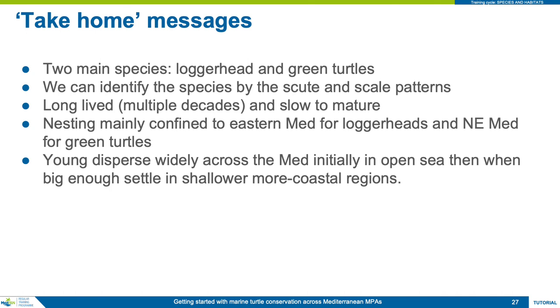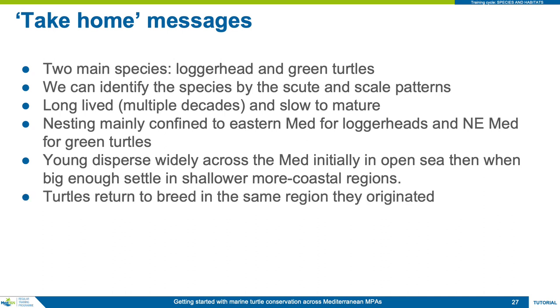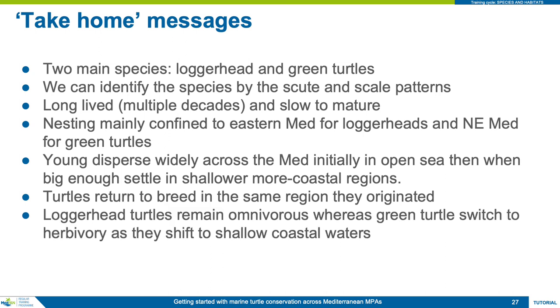Young turtles disperse widely across the Mediterranean in the open sea for the first few years of life, and then when they have grown large enough to control their buoyancy, they shift to shallower, more coastal locations. Turtles are able to return to breed at or near the same location they were born — this is called natal homing. Lastly, loggerhead turtles remain omnivorous feeders throughout their lives, whereas green turtles switch to herbivory as they shift into shallow coastal waters.